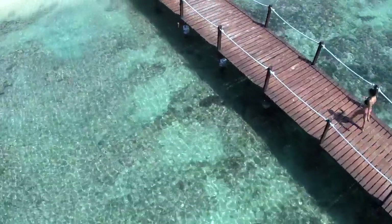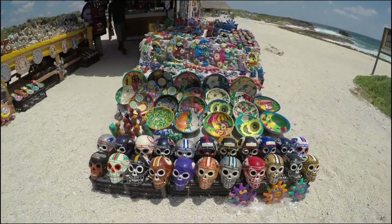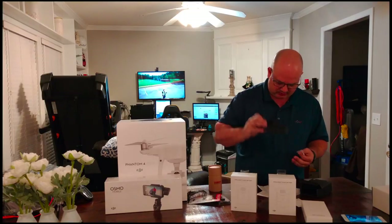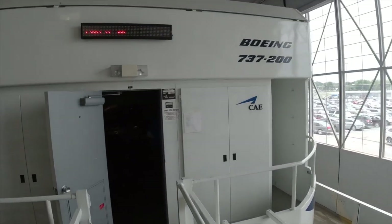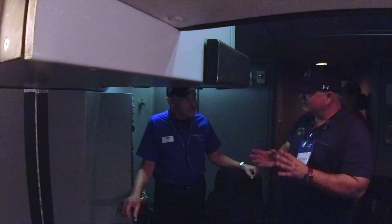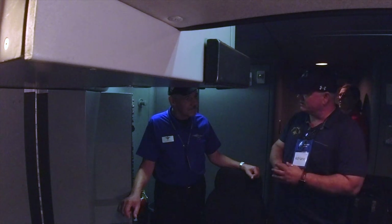Welcome to the 737-200 flight simulator at the Delta Flight Museum. In the last episodes of this series, we went for a flight at the 737-200 sim and had a lot of fun flying it. What's the experience of people coming in here and doing the similar experience with you?